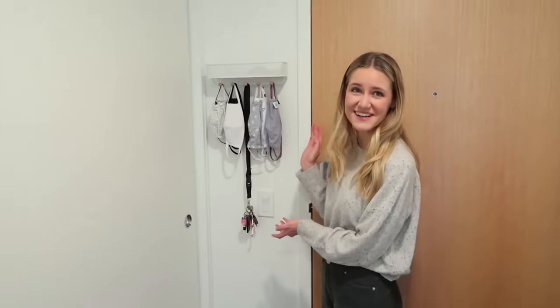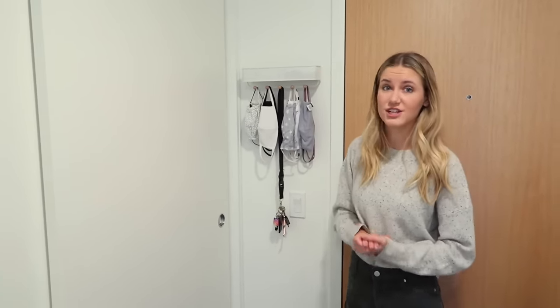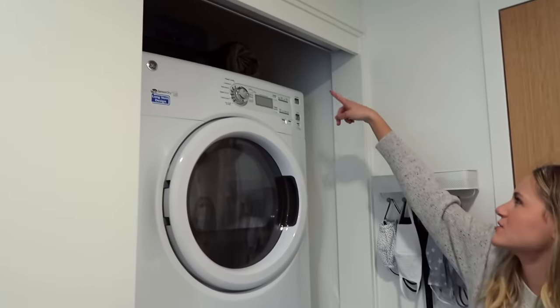We're here in my entryway, which is actually a great space because I've utilized a bunch of different areas. Of course we have my lovely mask collection — I got this guy from Umbra. I'll try to link as many of the things mentioned in this video down below, so definitely check out the description box.